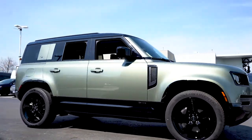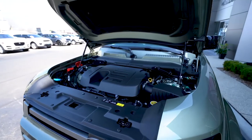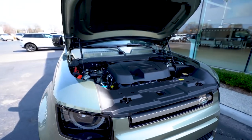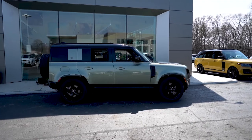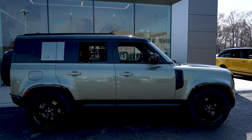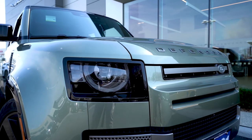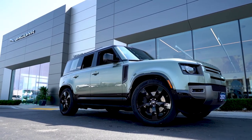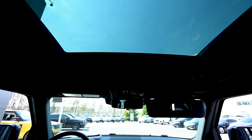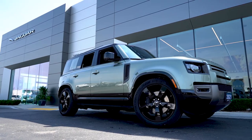Defender is known for its smooth and powerful driving experience. The 2.0L Turbo Inline 4 and 3.0L Turbo Inline 6 engine options provide just that. Equipped with an 8-speed automatic transmission, the 2021 Defender vehicles have a 4x4 drivetrain. On the exterior, it has LED headlights and 18-inch steel rims. Higher trim levels also come with a sliding panoramic roof, front fog lights, and 20-inch alloy rims.